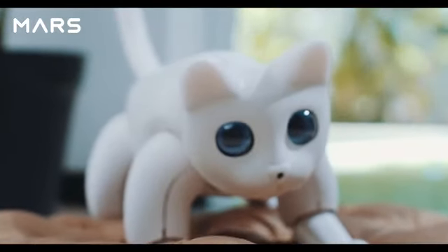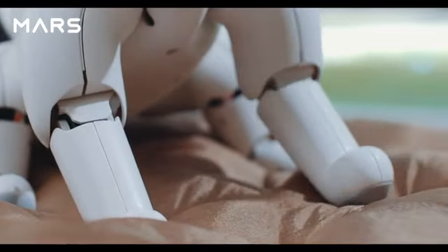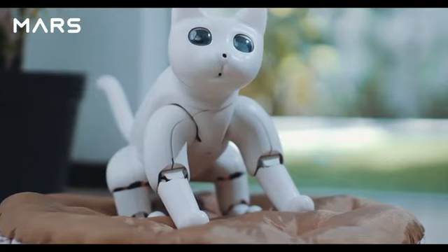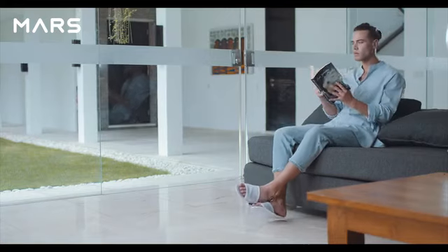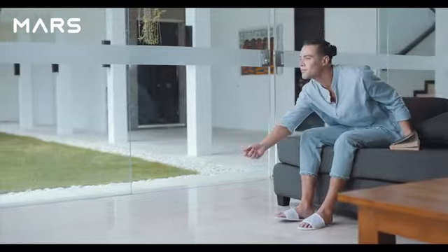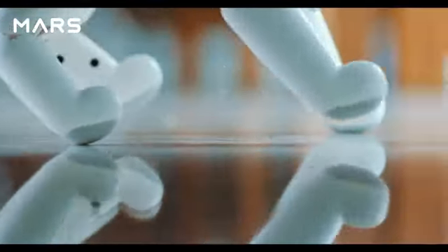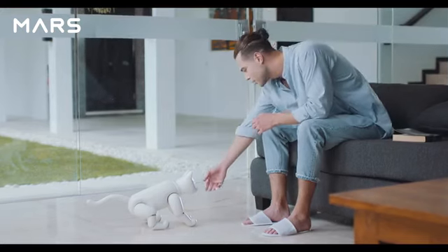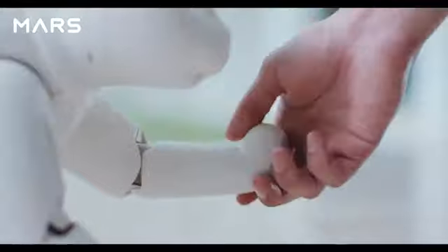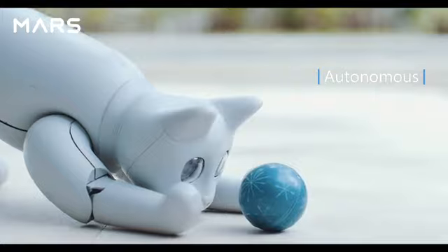Welcome to the future world — combined with advanced technology, liberal art, and humanities, an incredible new creature is born. Introducing Mars Cat, a bionic pet cat and home robot. Just like a real cat, Mars Cat is fully autonomous.